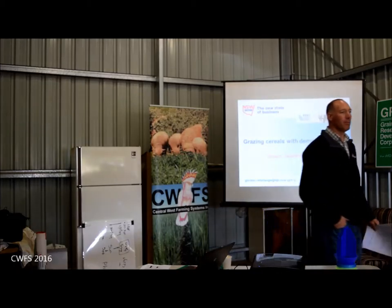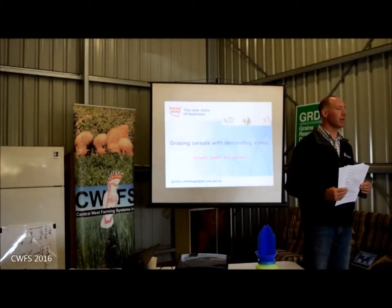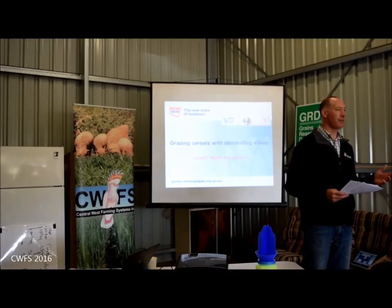Hello everyone. My name is Gordon Riff-Shelby. I'm a livestock research officer with New South Wales DPI, based at the Cowell Research Station. My area of expertise is in the reproduction field.